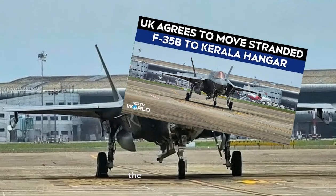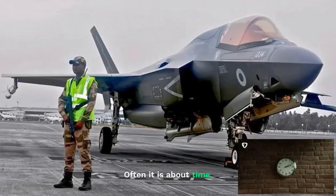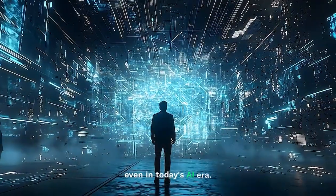Even the world's most advanced jets, like the Royal Navy F-35, can get grounded. Often, it is about time, coordination, and missing experts at the point of action, even in today's AI era.